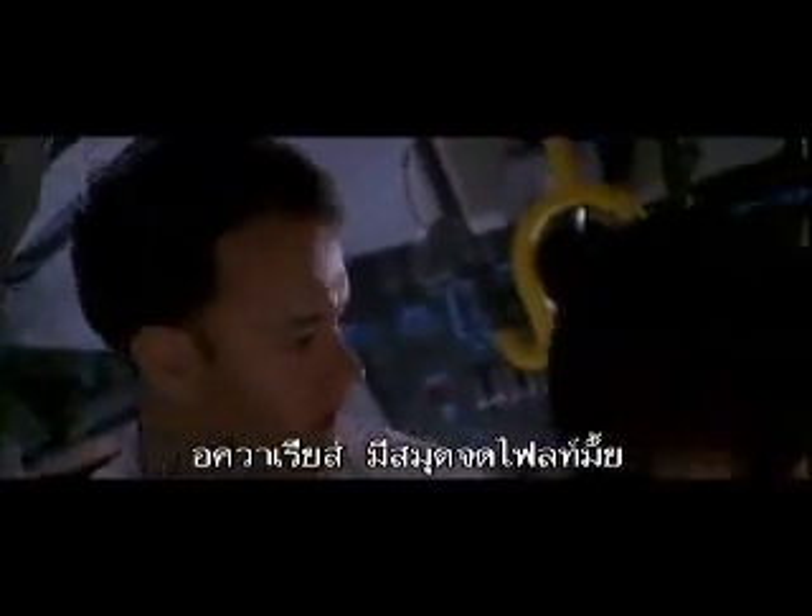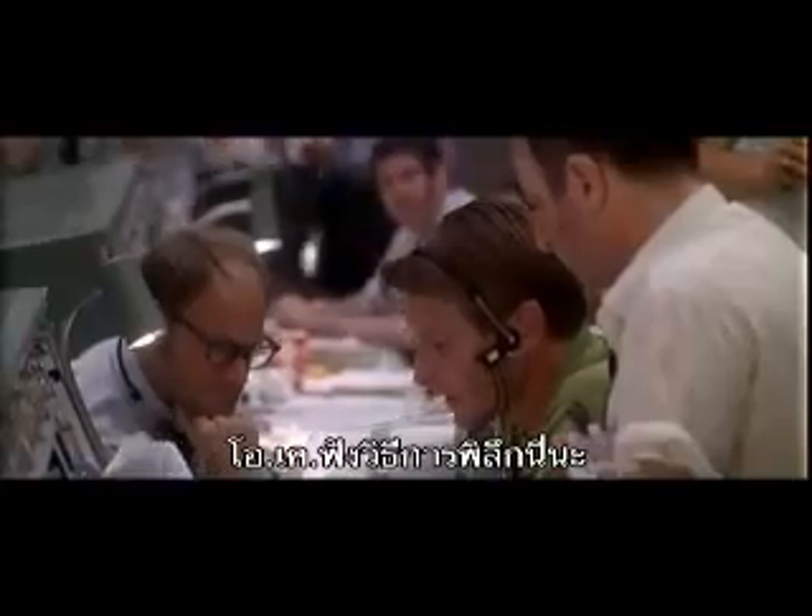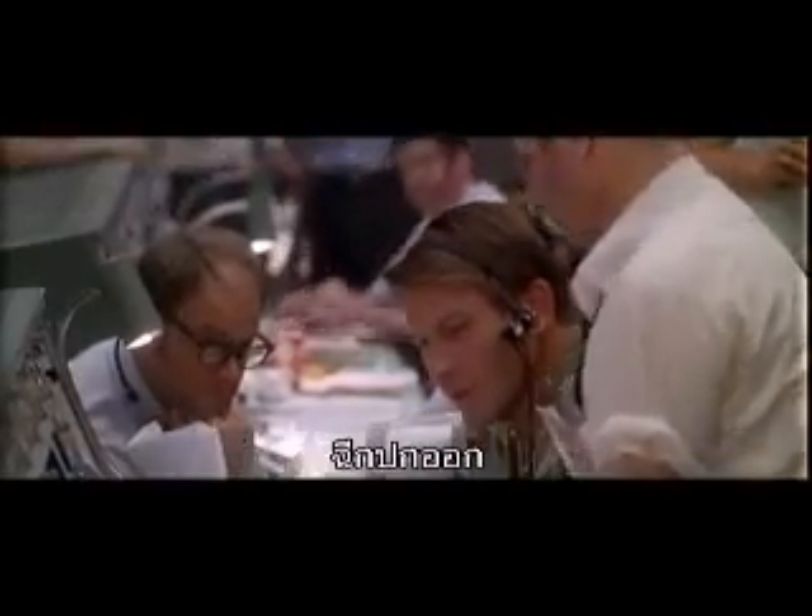All right, Aquarius, this is Houston. Do you have a flight plan up there? Affirmative, Andy. Jack's got one right here. Okay, we have an unusual procedure for you here. We need you to rip the cover off — rip the cover off the flight plan. It's a pleasure.